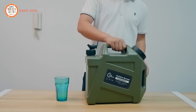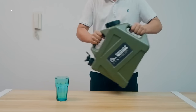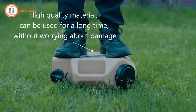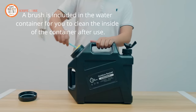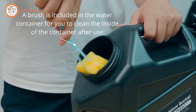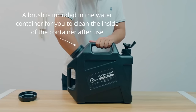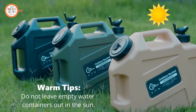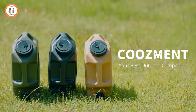Carrying it is a breeze, thanks to the cleverly designed handles. To make maintenance even simpler, a handy brush is included. All these features come at an attractive price of just $20, making this container the perfect choice for all seasons and all outdoor lifestyles. Embrace the wild with a reliable and versatile water storage solution.